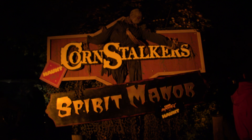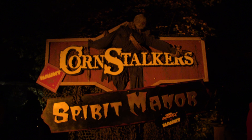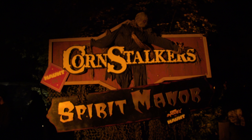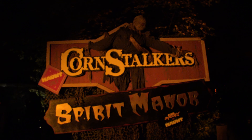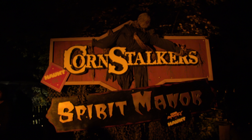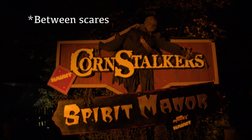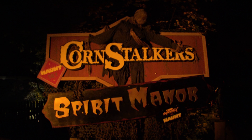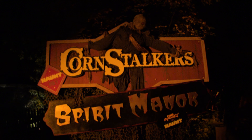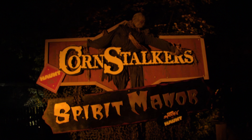Quick review of Cornstalkers and Spirit Manor: Spirit Manor — awesome as usual. I absolutely love the atmosphere in there. Not a whole lot of scares, but still really, really good. Cornstalkers has always been kind of bottom of the barrel for me and it's kind of still down there. I did see some improvements — a couple of the scarecrows were really good at staying still — but overall there are not enough scare-actors and not enough fog. More fog would make it harder to see where the scare-actors were, which would help.